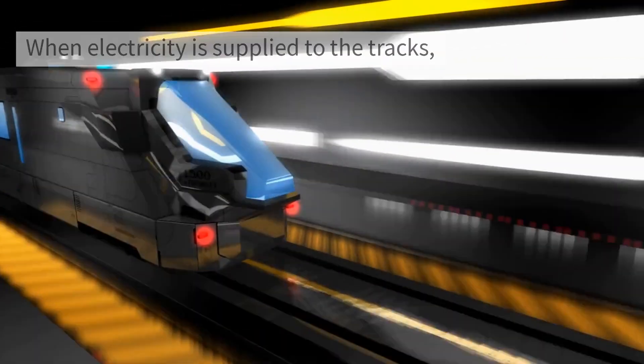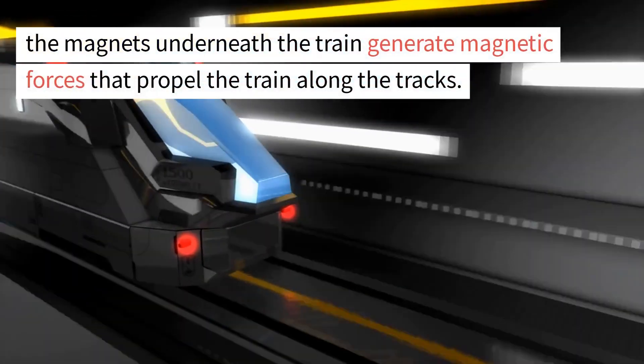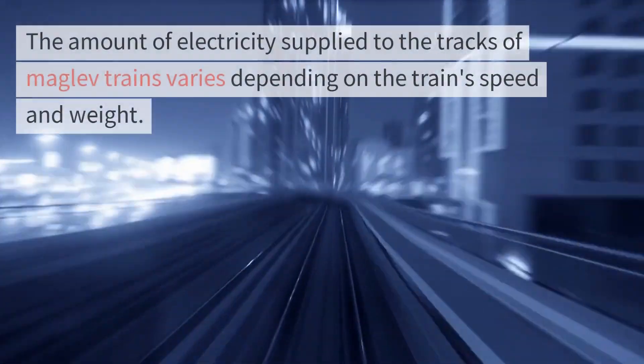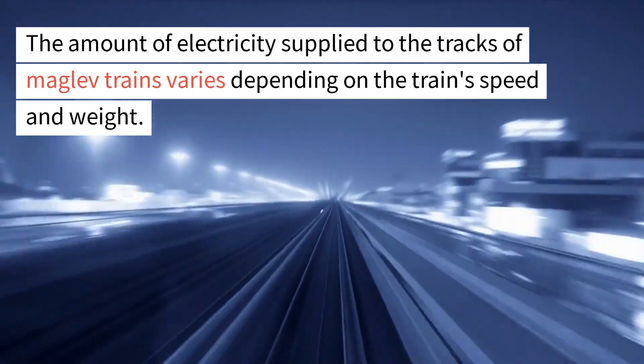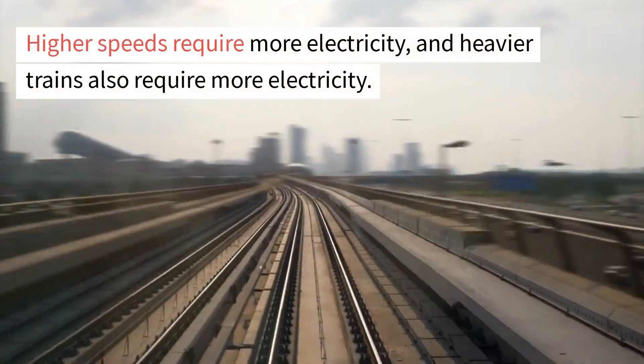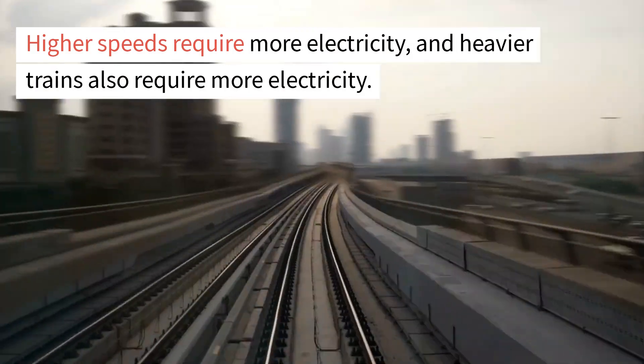When electricity is supplied to the tracks, the magnets underneath the train generate magnetic forces that propel the train along the tracks. The amount of electricity supplied varies depending on the train's speed and weight — higher speeds require more electricity, and heavier trains also require more electricity.